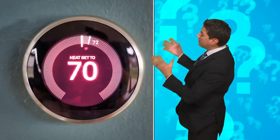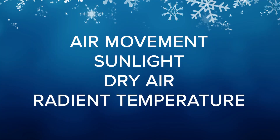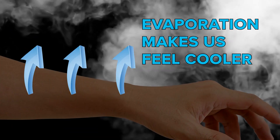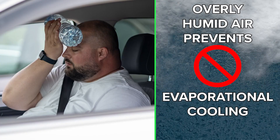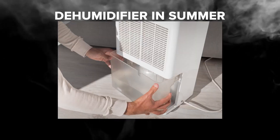Now back to the original question: why does 70 degrees feel different in the wintertime compared to summertime inside? There are multiple factors, but the main reason is the dry air. Dry air causes evaporation of moisture from our skin, which is a cooling process, making us feel cooler. Meanwhile, humid air hinders evaporation, doing the opposite. This is why people often use humidifiers during the wintertime and a dehumidifier during the summertime.